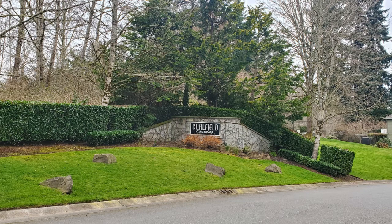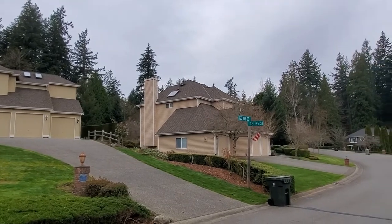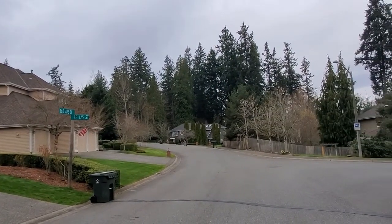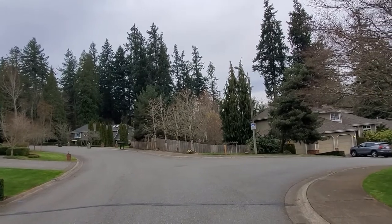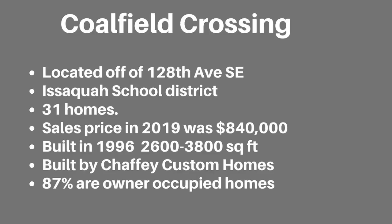Coalfield Crossing is located off of 128th Avenue Southeast. The homes were built by Chafee Custom Homes. It is served by the Issaquah School District and is a community of 31 homes. It is close to the Briarwood Ice Center. The latest sales price in 2018 was $840,000. The homes were built in 1996 and are approximately 2,600 to almost 3,800 square feet. 87% are owner-occupied.